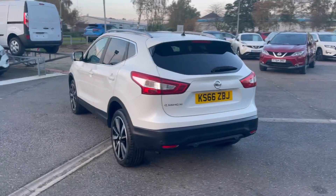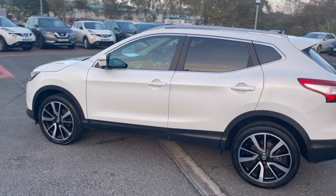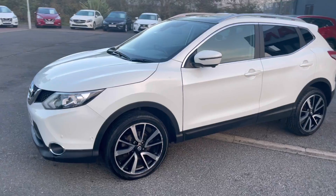I'll do a nice little walk around of the vehicle and show you some of the interior as well. Just remember, the curbs on the wheels will get rectified — you won't even know they were there.